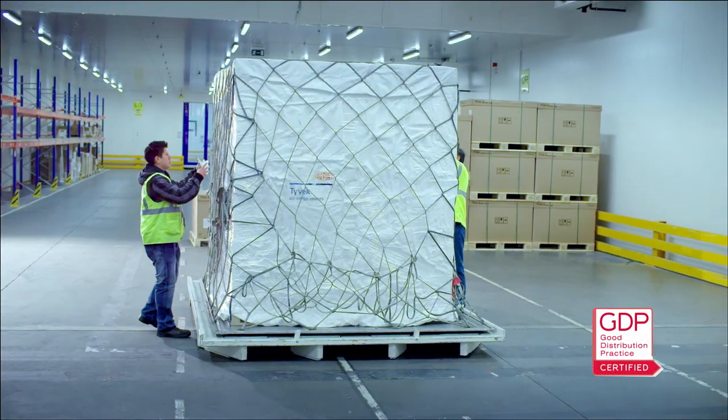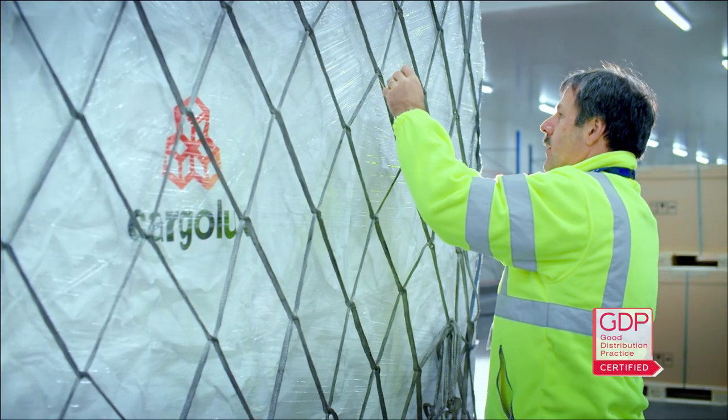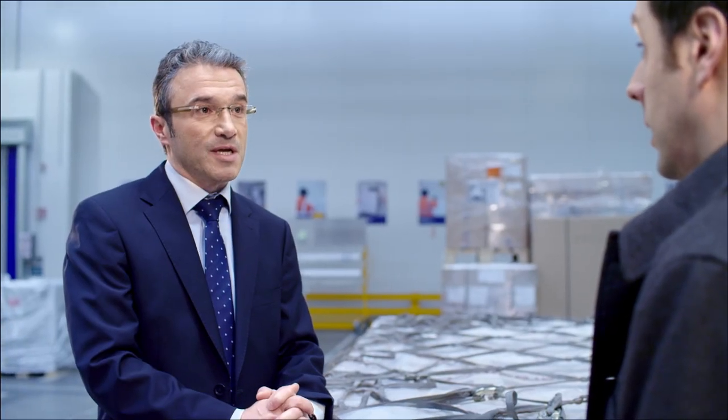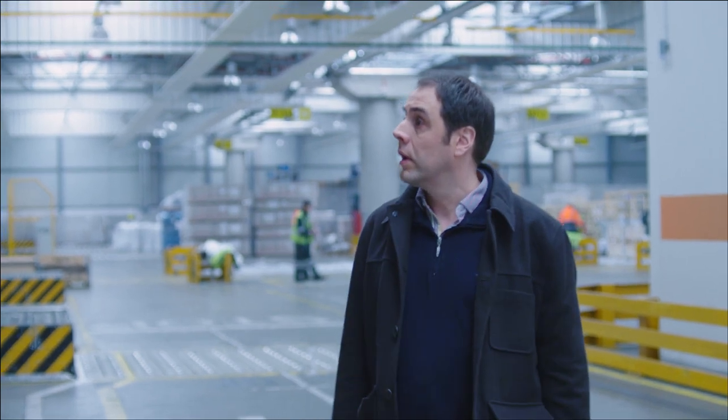We are very proud that our constant drive for excellence has been rewarded and that we are now the very first airline worldwide that is GDP certified. This certification means a lot for Cargolux because it reflects our pioneering spirit — airlines very often are perceived as the grey zone in this process. However, Cargolux can demonstrate that it is no longer true.